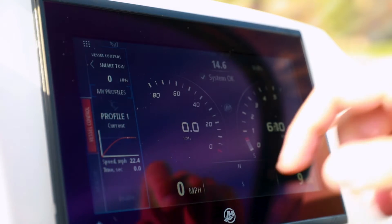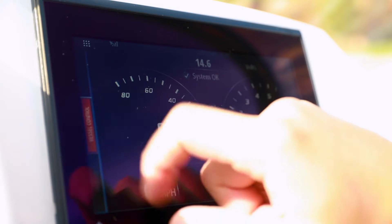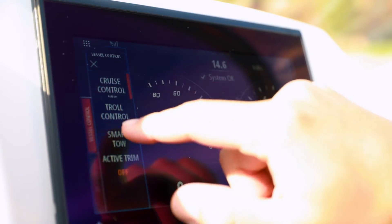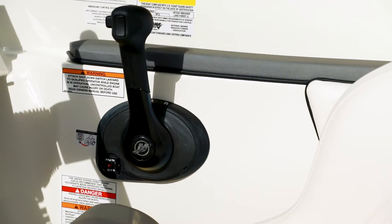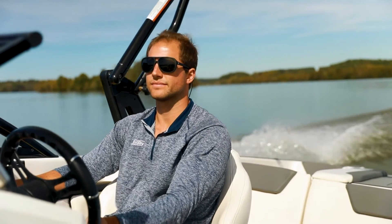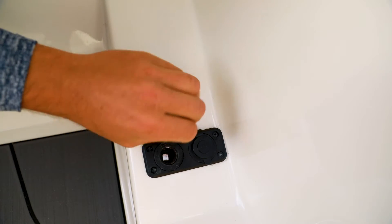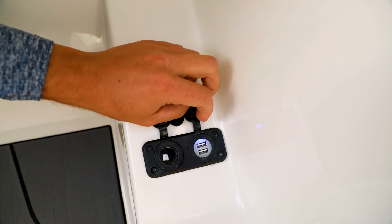Optional touchscreen display upgrades offer engine data as well as additional rider profiles. A padded armrest at the throttle and bolstered helm seat with slider keep the captain comfortable. On the side of the helm console, a convenient phone storage area with 12-volt, USB, and auxiliary ports keeps everyone charged up and connected.